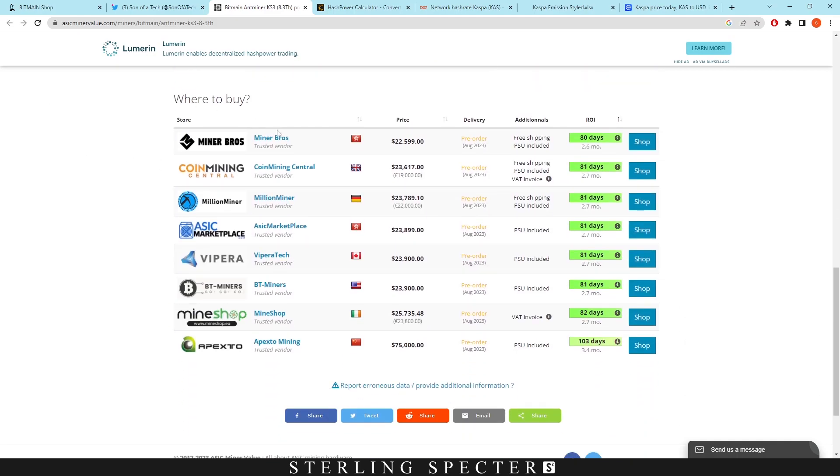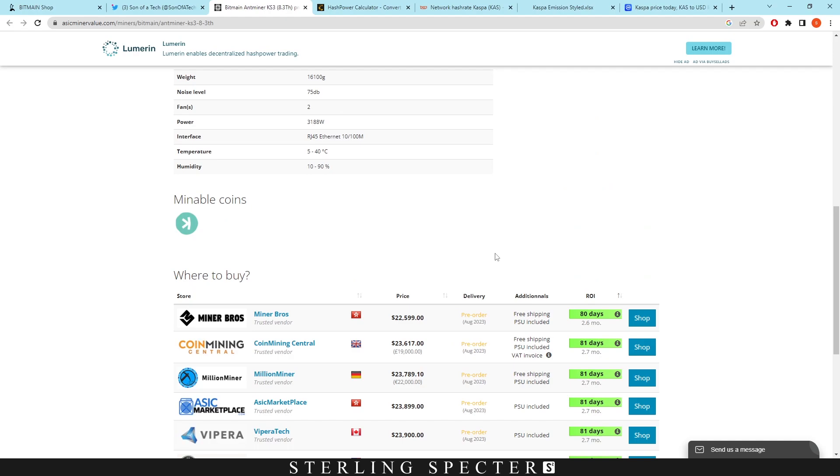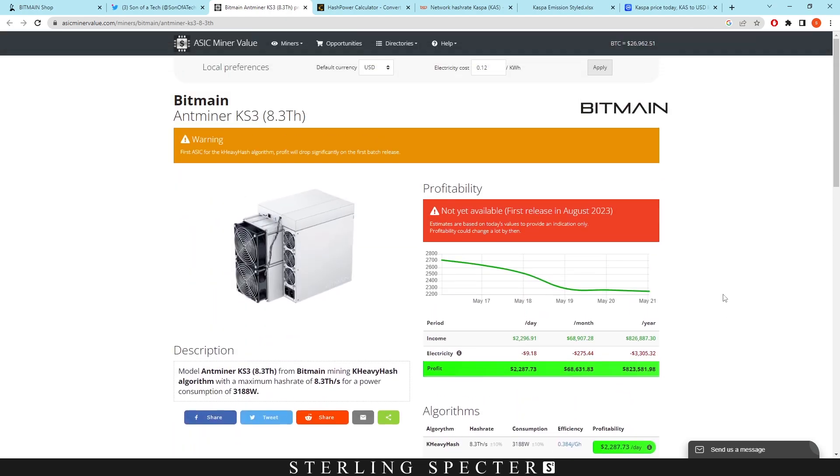The price on the Bitmain shop was $100,000 or $99,000, however on asicminervalue.com we're seeing them listed for around $20,000 to $23,000. We can't really trust either figure. It says ROI in 80 days on that site, but that needs to be multiplied by 16 due to the difficulty increase. So the ROI would actually be around 18 months if you bought at that price and were mining at our calculated $129 per day. Also, companies like Goldshell are likely to release their own ASICs, which would further reduce profitability.